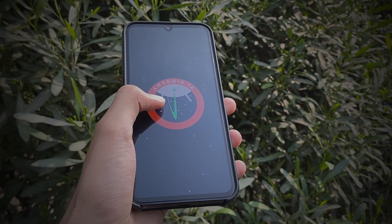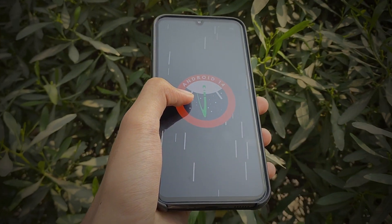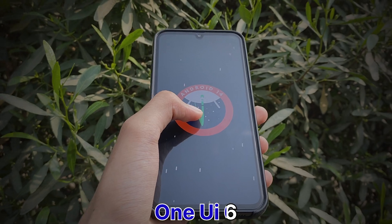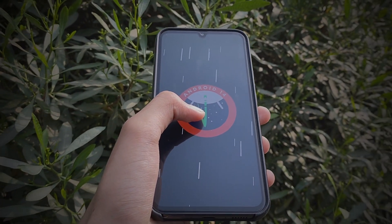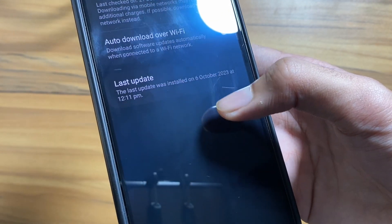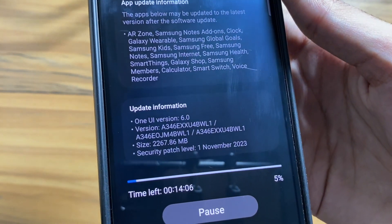Big news in the tech world — Samsung just dropped the stable update for their mid-range smartphones, bringing in the much-anticipated One UI 6. They're on fire with the release game, as they just released One UI 6 for their flagship S23 series, and in the same month they're releasing it for their mid-range phones. A big thanks to Samsung for this.